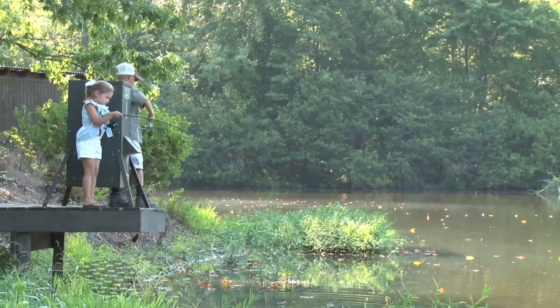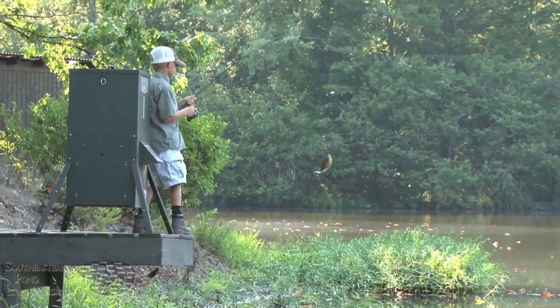If you'd like to implement an intensive supplemental feeding program in your pond, give Southeastern Pond a call. Let us deliver and install a true key to growing and catching bigger fish.